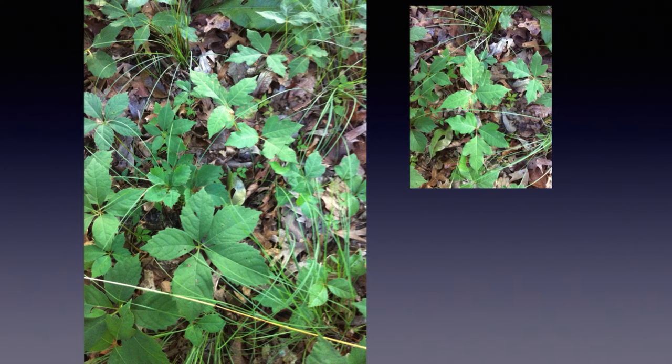Virginia creeper is oftentimes found with a plant that looks like this. If you count that, you have one, two, three leaves — and that is your poison ivy. There's the poison ivy, and there's the Virginia creeper.